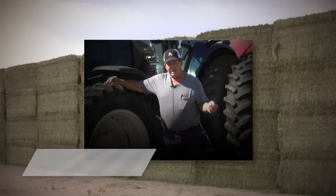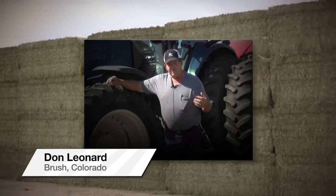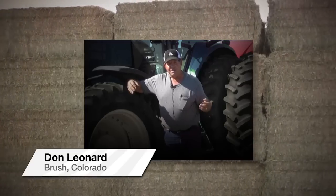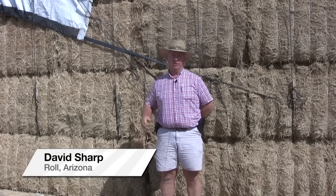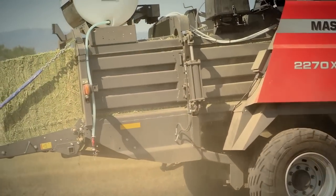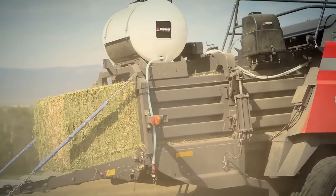We can sort this hay with our scanner on our stacker and make stacks of quality hay, and we can show the dairyman that we do have a difference here and the hay that we send them is going to make more milk. We've been doing some testing over the last year, trying to go to the next level and put more information on that tag — including the relative feed value — and it looks like it has a viable option for us to aid us in marketing our hay.